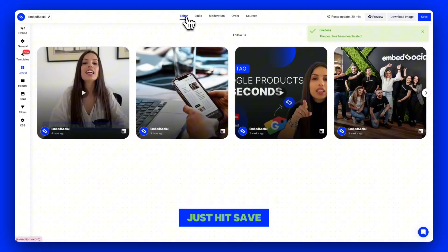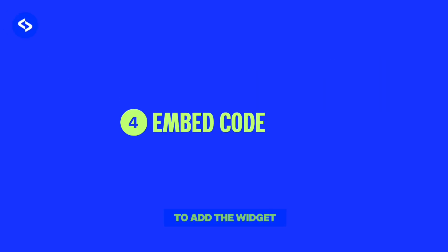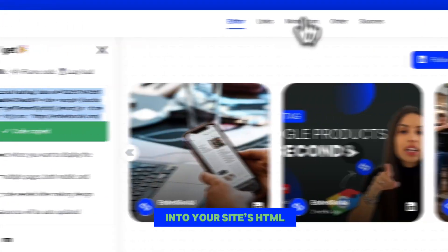Once you're happy with the settings, just hit Save. And finally, it's time to add the widget to your website. Simply copy the embed code and paste it into your site's HTML.